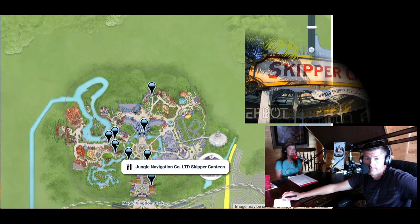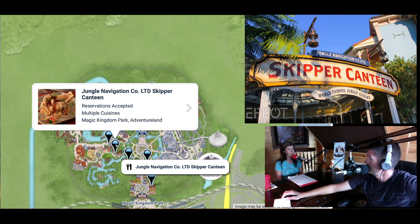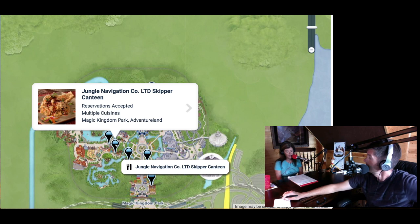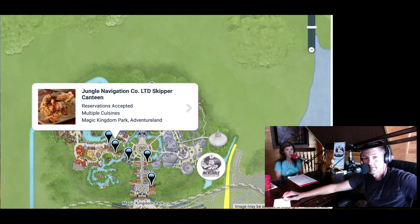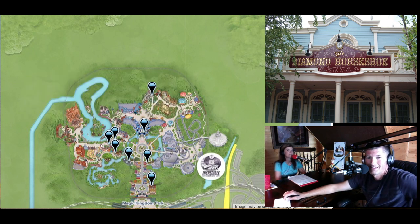Coming into Adventureland, we come across Skipper Canteen — technically called Jungle Navigation Company Skipper Canteen. We have not eaten there, but it has some very unusual choices and I've heard good things about it. Then as we move around the corner, the Diamond Horseshoe is in Liberty Square. We also have not eaten at this one — we kind of tend to find our favorites and it's really hard to get around that.